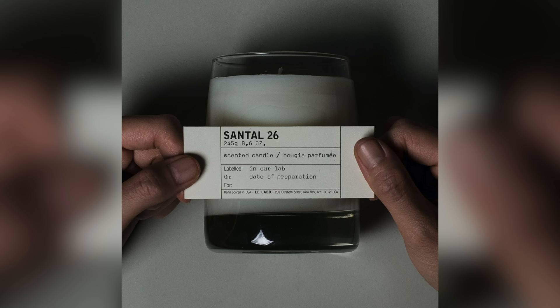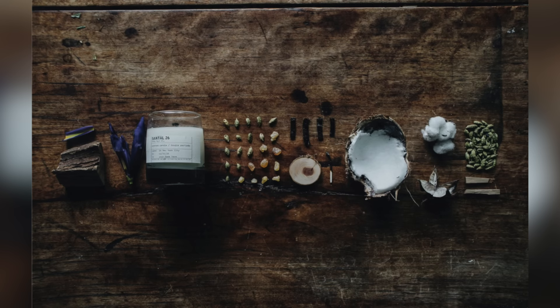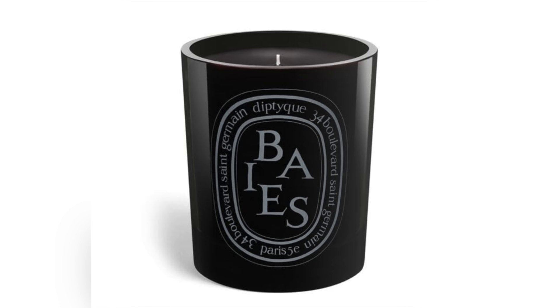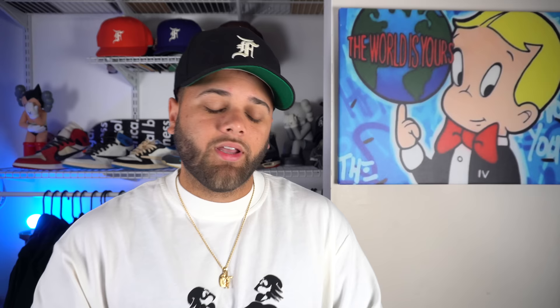Next up we have candles. If you want to set a certain vibe in your room, candles should be number one on your list — whether you're playing video games, watching TV, or have a girl over. Here are three of my favorite affordable candles. First is Santal 26, probably my all-time favorite that every guy should have. It's woodsy with cocoa, vanilla, and tobacco — just an all-around amazing candle. Second is Baize by Diptyque. It's on the lighter side with berries, rose, and vanilla, so if you're not a fan of strong candles, you'll love this one. Third is Endless Weekends by White Farm — it's fresh and honestly smells like coconut. Links are in the description.